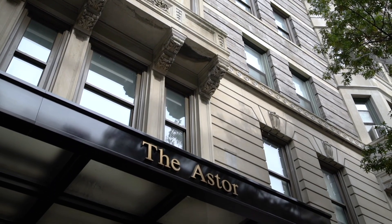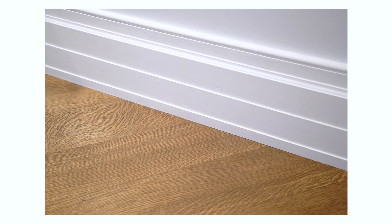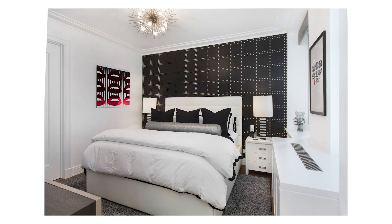You'll notice many pre-war details throughout, such as the high ceilings, the crown and baseboard moldings, the beautiful white oak herringbone floors, and the large spacious rooms.